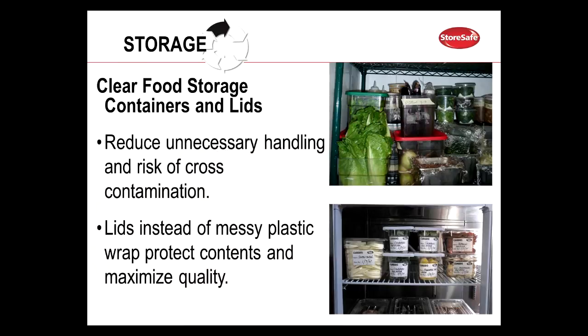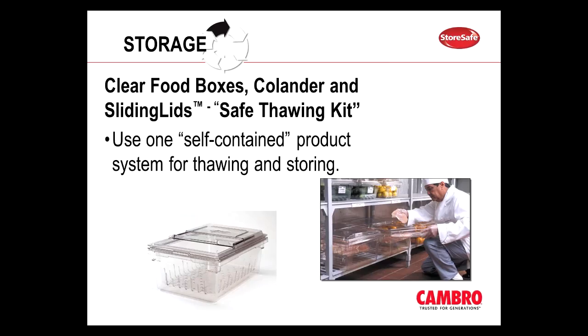Saran wrap or aluminum foil can easily become punctured. This is great for leftovers at home, but when you're feeding the masses it's a good idea to make sure that the food is properly covered. Not only does it help with preventing cross-contamination, but it also prolongs the life of produce. Here we have our safe thawing kit, or colander kit — it's another self-contained system that's perfect for thawing and storing food products. When kitchen staff walks into a walk-in cooler, they often remove those lids and never put them back on, but with this system it ensures that the lid always stays on.